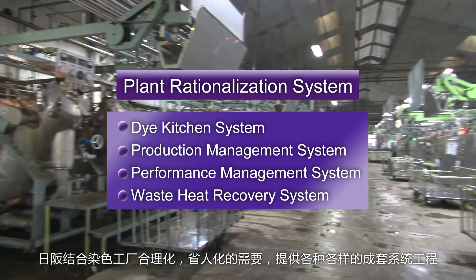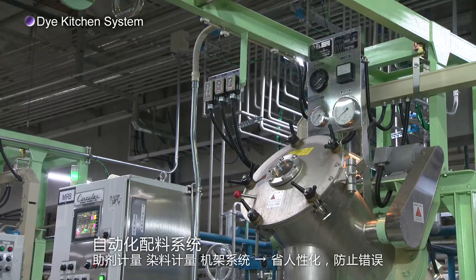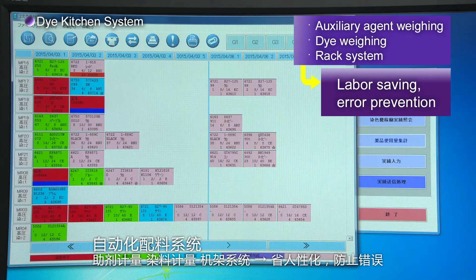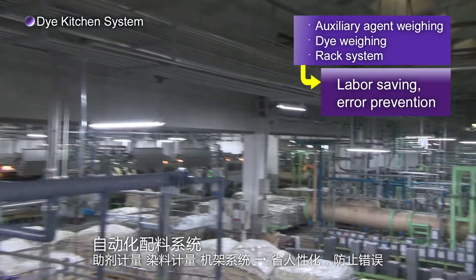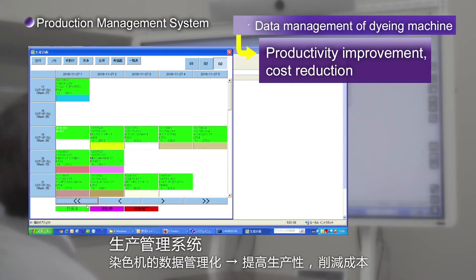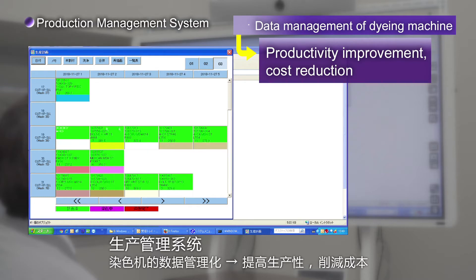Hisaka carries out a variety of total system engineering tasks to meet the needs of rationalization and labor-saving in dyeing factories. The dye kitchen system encompasses everything from the storage of dyes and chemicals to weighing. We provide an optimized system for auxiliary agent weighing, dye weighing, and rack system use according to the factory layout, materials, product types, and production field. In the production management system, Hisaka realizes quick delivery by managing the dyeing site data, which was difficult to manage conventionally, contributing to productivity improvement and cost reduction.